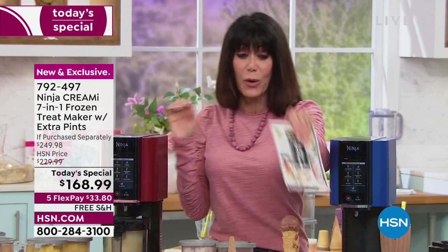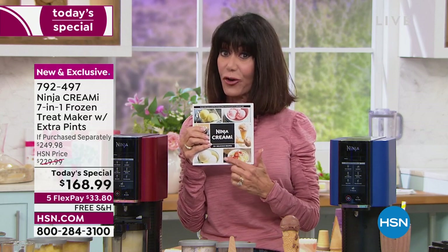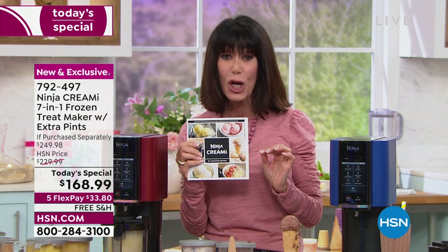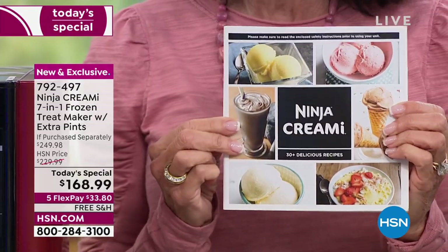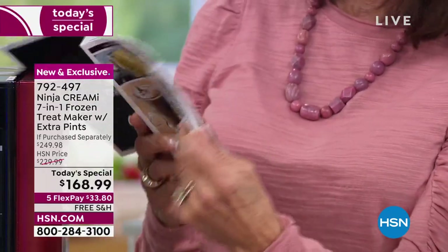With this book and all these amazing recipes — which used to be 30, you're now getting 50 — you can literally make anything. Whatever your diet or anyone in the family's diet is mandating, you absolutely can make it.